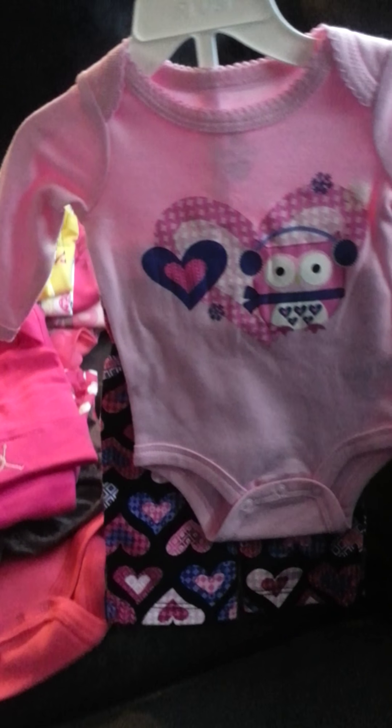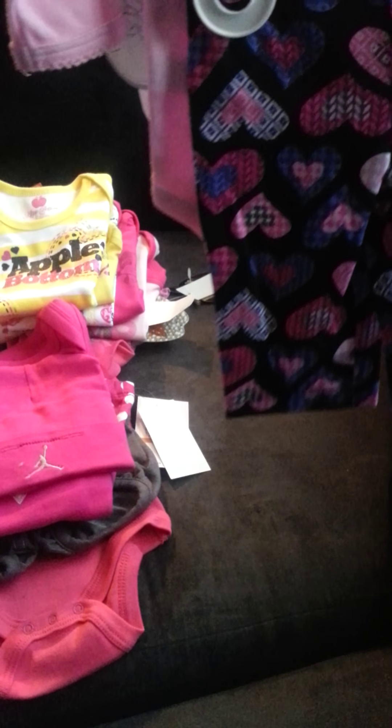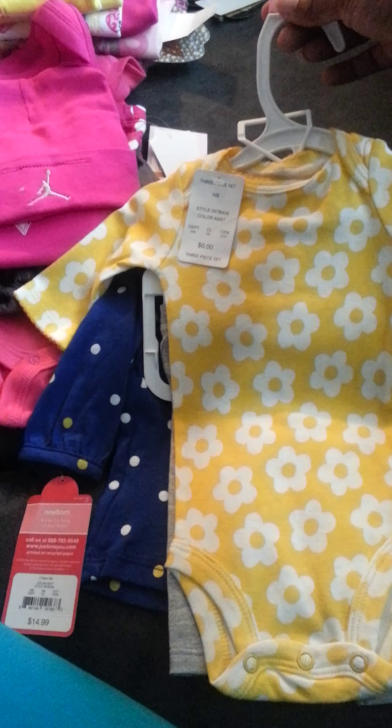Somebody bought us this outfit — it has an owl with what looks like earmuffs or headphones, I'm not sure, probably earmuffs — and there are some heart pants. This one is so, so cute. It's a navy blue shirt with yellow and white polka dots, comes with some leggings and a t-shirt. They're so small. So, so cute.